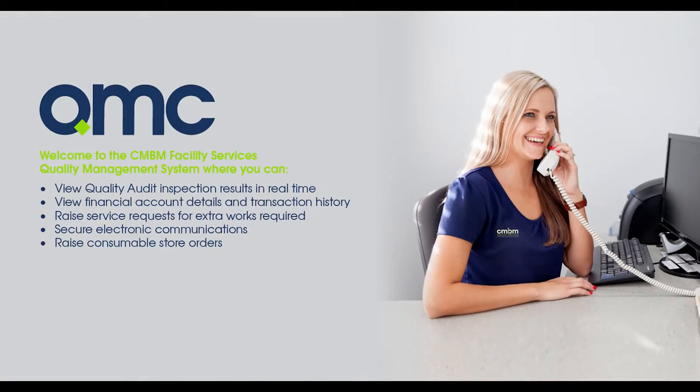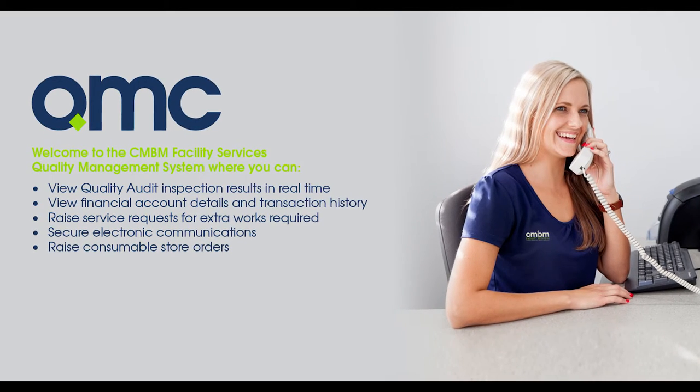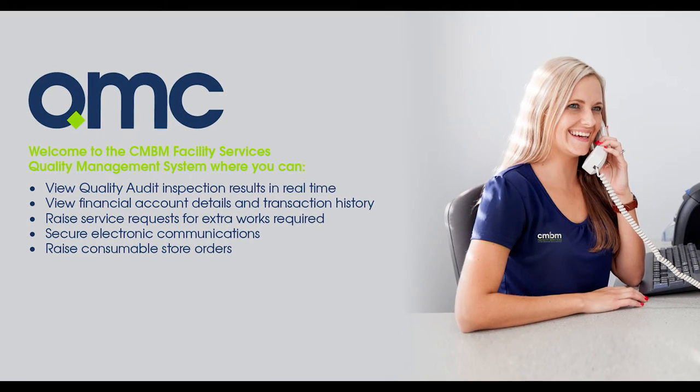QMC is an end-to-end customer relations software that provides a direct client portal to communicate, view reports on quality assurance, as well as place orders or requests and track for accountability. It is uploaded onto the service manager's iPad to allow for immediate organisation of client requests, as well as providing a conduit for monthly QA audits with the client.